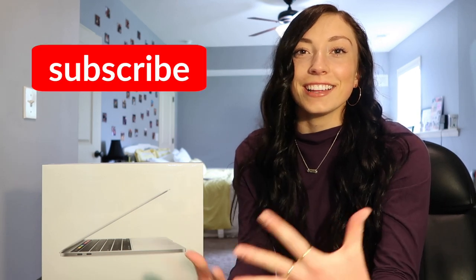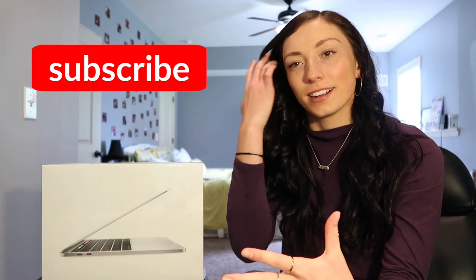Hey guys, what's up, it's Sammy! Welcome back to my channel, or welcome if you're new here. I have a very exciting video today — at least it's always exciting for me, and I hope it's exciting for you guys too.